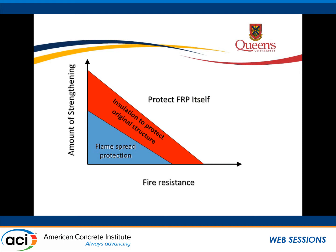There's a tradeoff between the amount of strengthening you provide and the fire resistance you need. If you don't need a lot of strengthening and don't need a lot of fire resistance, you probably don't have to do very much — simply worrying about flame spread should be adequate. However, if you need more strengthening or more fire endurance, then you'll need some insulation — not so much to protect the FRP, but to protect the original reinforced concrete structure. Providing a lot of insulation to protect the FRP itself will only be necessary in more rare cases.